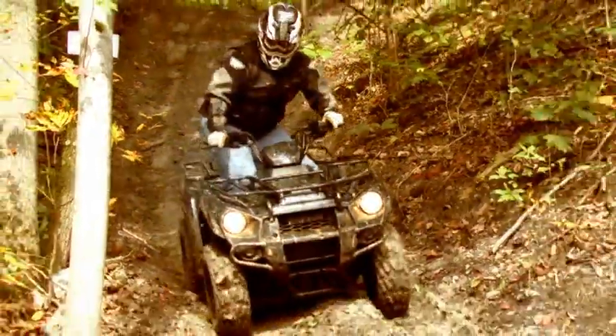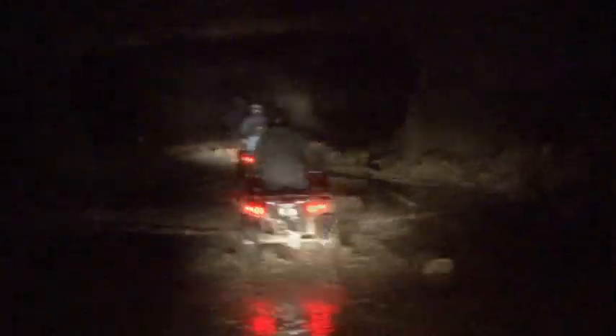At some points during the day, obviously the power wasn't there of the larger Brute Forces, but it felt like you were on a Brute Force. It had that same similar characteristics in a smaller package. It's absolutely a blast to ride.